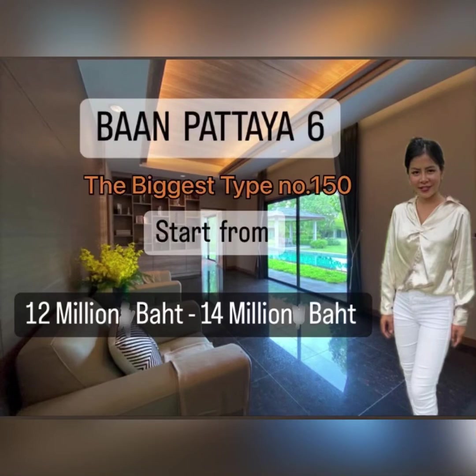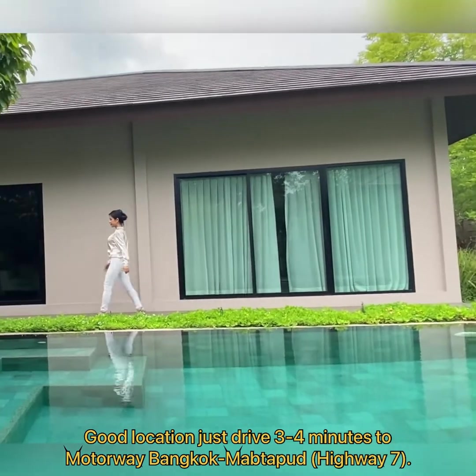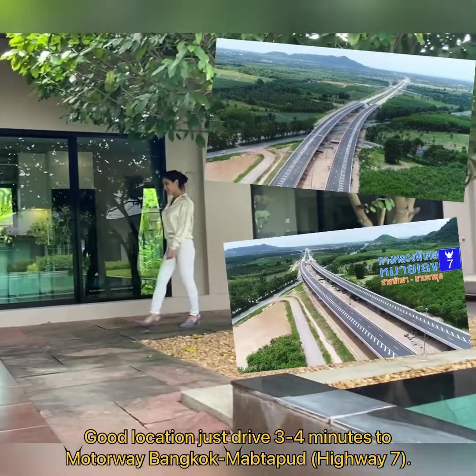In this episode, we would like to show you Ban Pataya 6, the new project. It's a very good location — you can drive just 3 minutes to highway number 7, the motorway Pataya–Maptaput between Bangkok and Ban Cha.